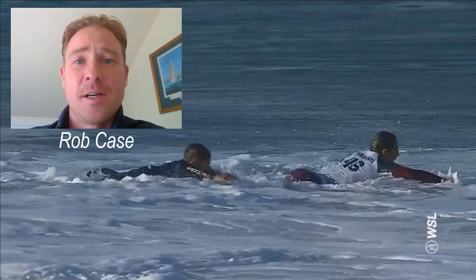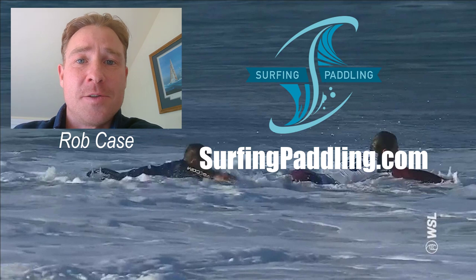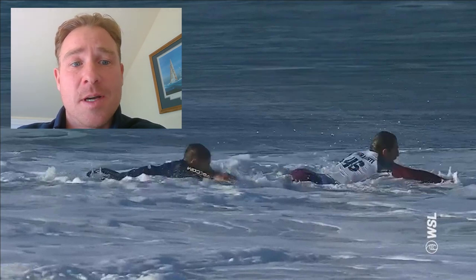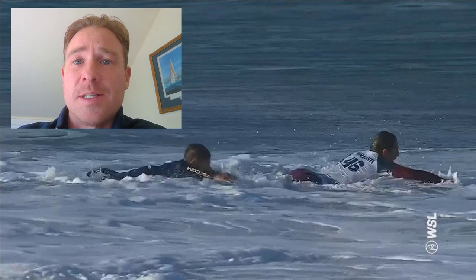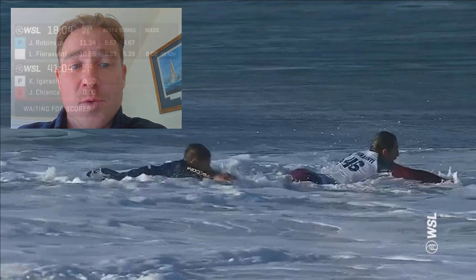Hey guys, it's Rob Case here. I am a paddling technique coach located in Northern California. I got a lot of emails about the Jack Robinson and Leo Fioravanti paddle battle at Jay Bay, so I wanted to break that down for you and let you know why Jack won that paddle battle, seemingly coming from behind.